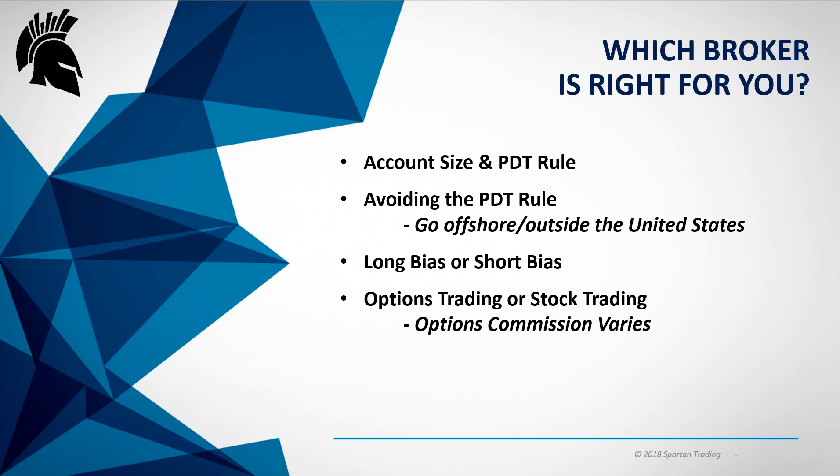Two other things to think about: are you going to be a long bias trader or a short bias trader? A lot of people like to just buy stocks long and try to make money to the upside, while other traders like to short to the downside. A short sale is essentially when you have a contract at a certain price and you can exchange that contract for shares at a lower price, taking the arbitrage between the two as your profit. There's a lot of information on short selling — I'd look at the Investopedia definition for some good examples.